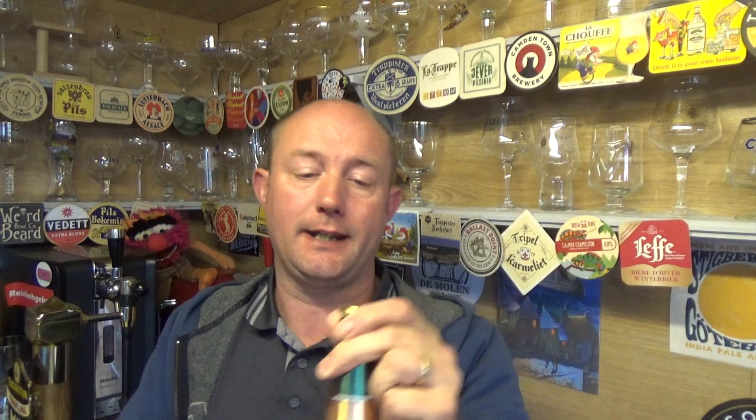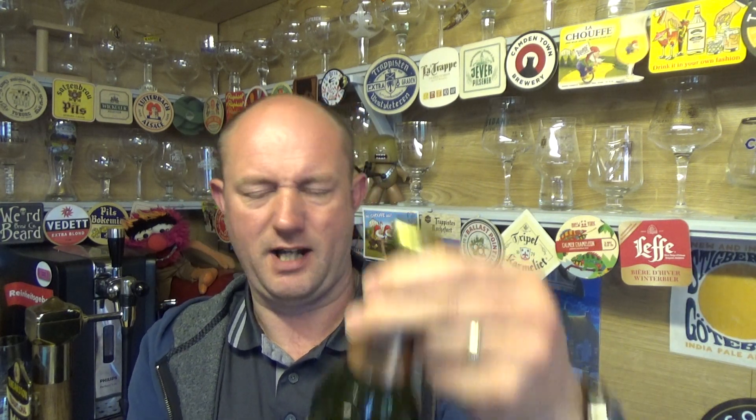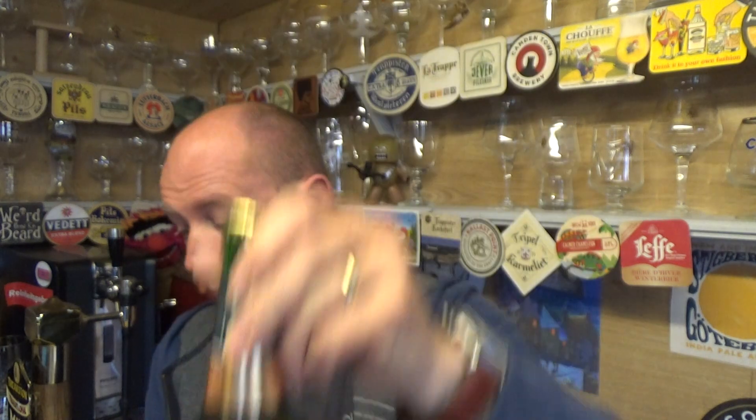£1.50, brewed over in the Czech Republic by Stara Prahmen. Got the glass that was kindly gifted to me by Barry from All The Beer No Idea. Just plain basic information on the back — one I haven't reviewed, so let's give it a go. Interestingly, it's been brewed — Molson Coors own Stara Prahmen.